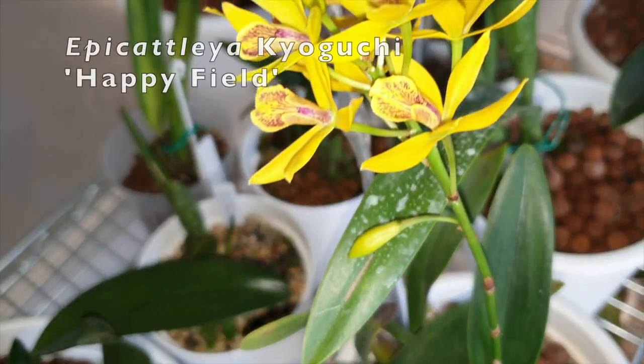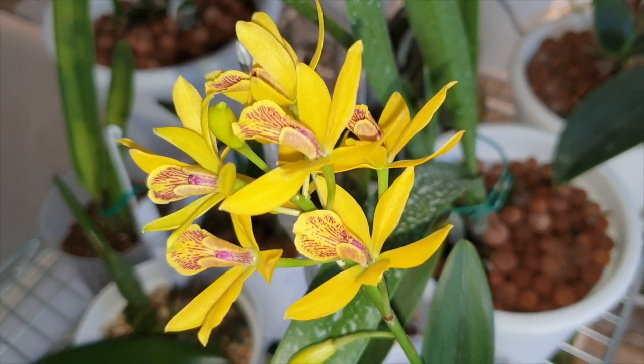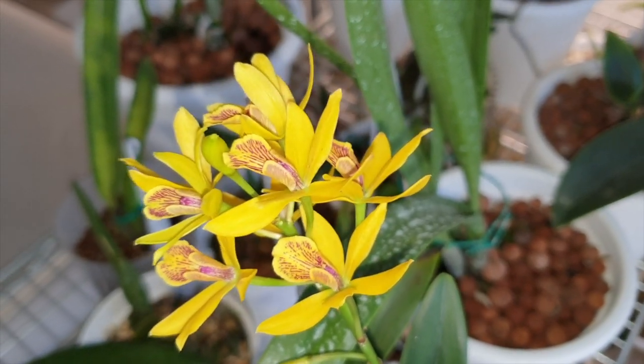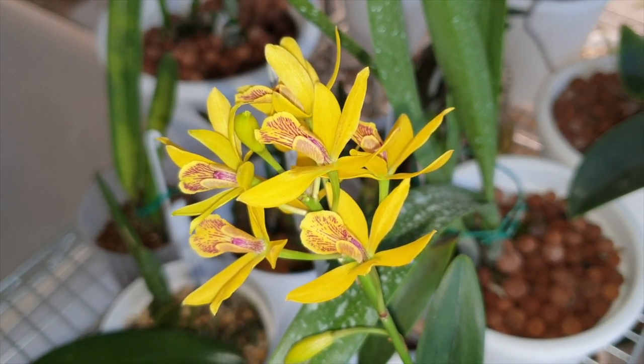I've got Kiyoguchu Happy Field in bloom. Isn't that beautiful? And she smells so good — I'm telling you, the perfume of Ise Miyaki, no doubt. Beautiful, beautiful.